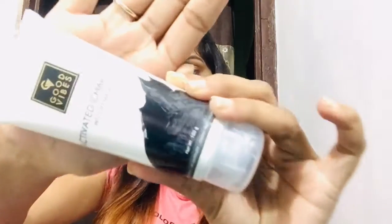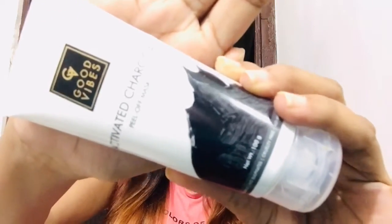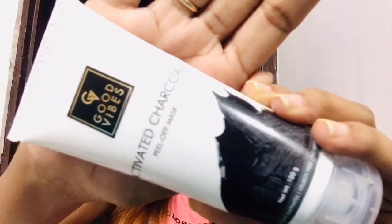The first product is Good Vibes Activated Charcoal Peel Off Mask. This is how it looks like — 100 grams of product for Rs. 249. This is paraben free, sulfate free, cruelty free. Good Vibes products are very good. I really like it because it removes blackheads, whiteheads, and unwanted facial hair — you just peel it off and you also get a good glow. I have not done anything extra; whatever glow is on my face is just because of this mask. I love this mask.